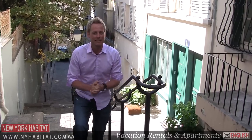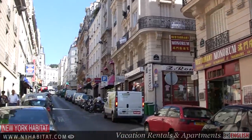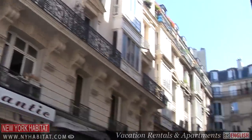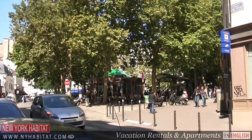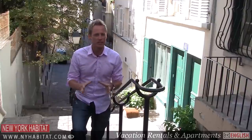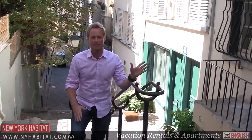Hi, I'm David Hill with New York Habitat. Today we're going to discover the lovely district of Montmartre. Walking through its winding streets, you'll get the feeling that you're actually in a bohemian village on a hill way outside of Paris.